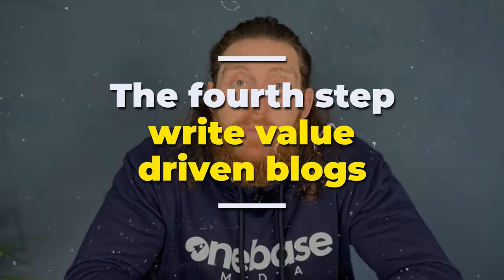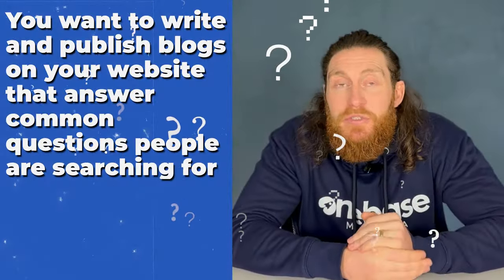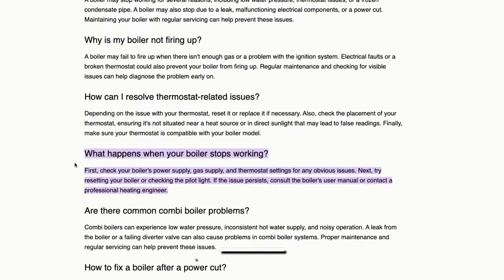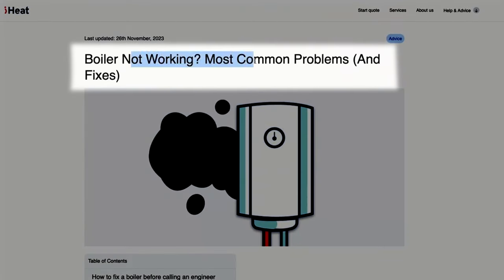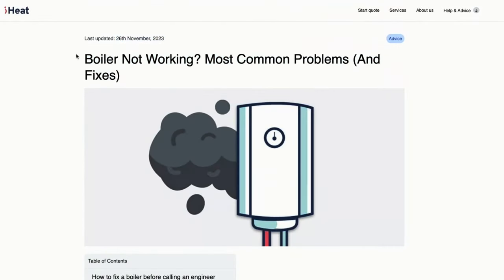Step number four is to write value-driven blogs. You want to write and publish blogs on your website that answer common questions people are searching for. If you're stuck for ideas, you can take inspiration from similar blogs that your competitors are publishing. For example, when we search for 'Boiler Not Working', a blog post that matches our search pops up. It's a huge blog post with the title 'Boiler Not Working: Most Common Problems and Fixes' and they have a pop-up notification to get leads as well.